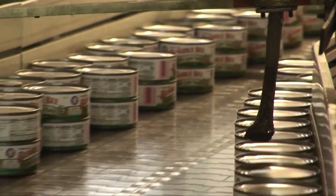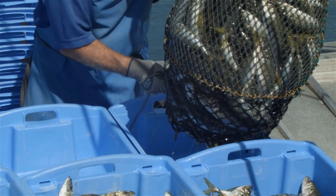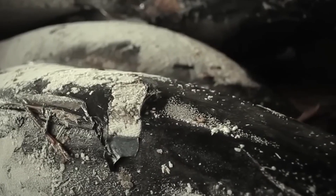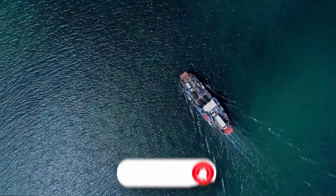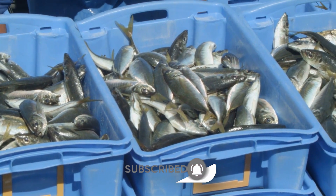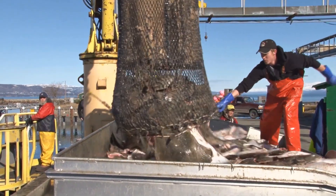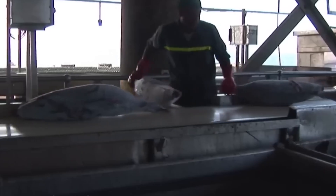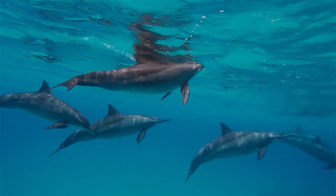The journey of canned tuna begins with sourcing the raw materials, which primarily involves the fish itself. Tuna is mainly caught in the warm waters of the Atlantic, Pacific, and Indian Oceans. The fishing methods used can vary, but sustainability is a growing concern in the industry. Many fishing companies are now adopting practices that ensure they do not overfish populations, allowing tuna stocks to replenish. Fishermen often use purse seines or long lines to catch tuna. Purse seine fishing involves encircling a school of fish with a large net and drawing it tight, while long line fishing uses a line with baited hooks stretched over long distances. Before fishing vessels head out, they usually undergo inspections to ensure that their gear and methods comply with regulations aimed at protecting marine life.